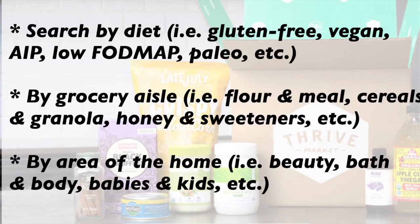I love Thrive Market also because they organize everything really well, so you can shop by food preferences — whether you're vegan, vegetarian, gluten-free, paleo, keto — all of that is on there.